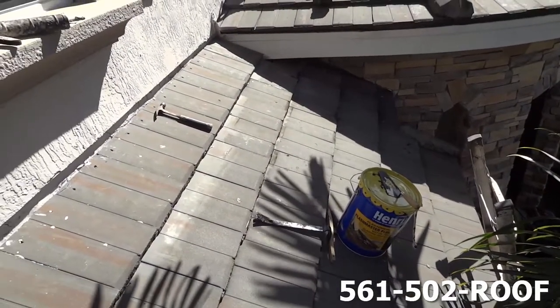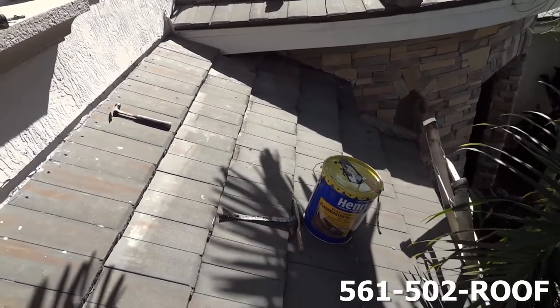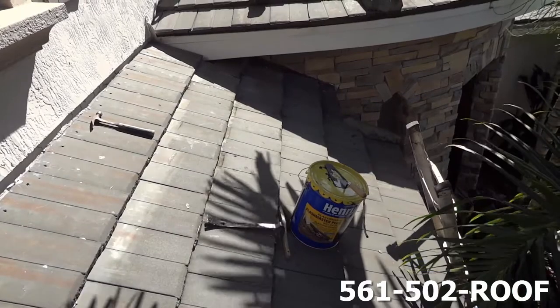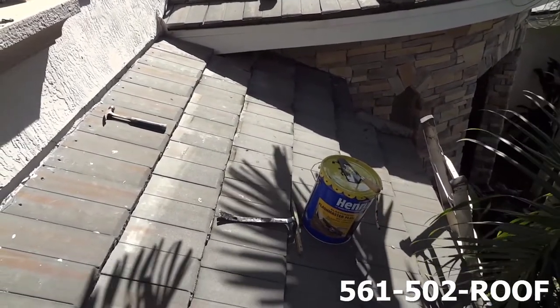There you have it — we've got the roof leak fixed and all the tile back. Give us a call today at 561-502-7663.